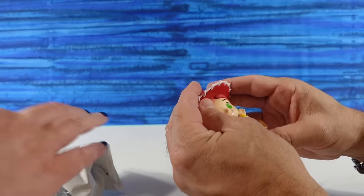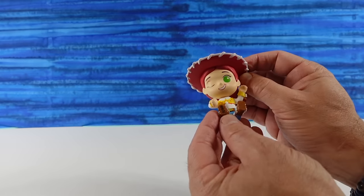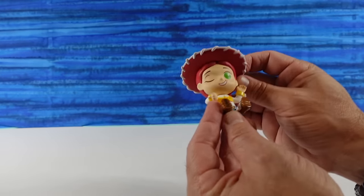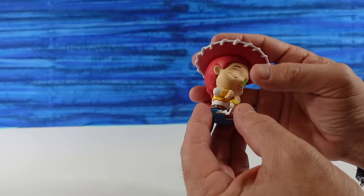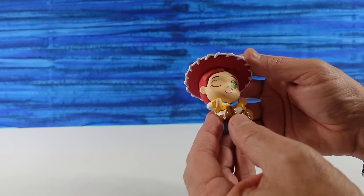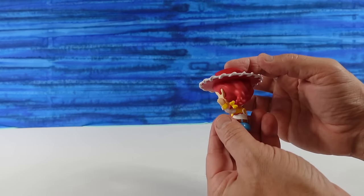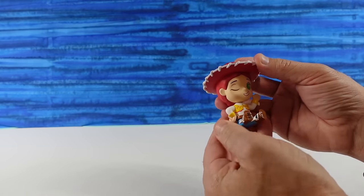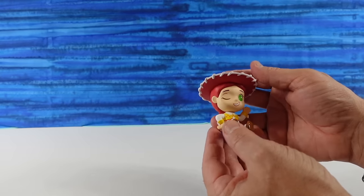First up, I have Jessie — the little cowgirl. She doesn't come with any accessories. She's sitting nicely. It says Andy on the bottom of her boot. It looks like she's trying to look at her watch — she has one wrist up like, what time is it? Her arm moves, and that pose looks more natural. She has one eye open, one eye closed, winking.